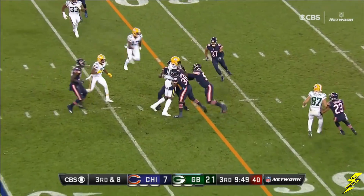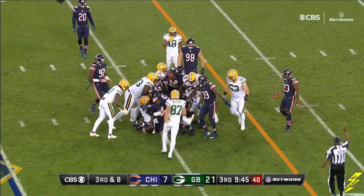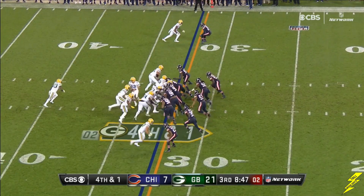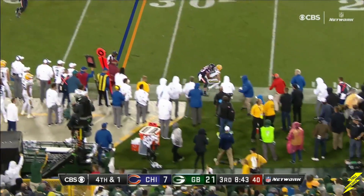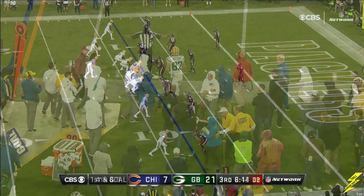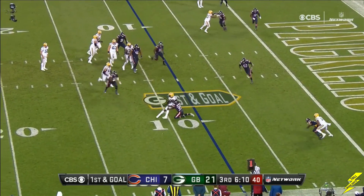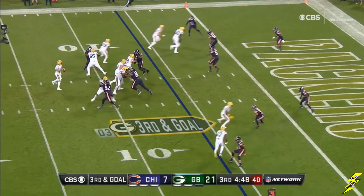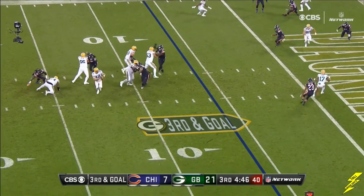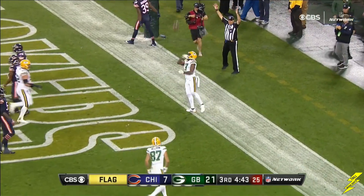Here we go — with a bootleg pass and the first down to Nelson. Rodgers, quick flick and a catch. He's going to extend this play if they don't blitz him. Extending the play and throwing for the touchdown to Adams.